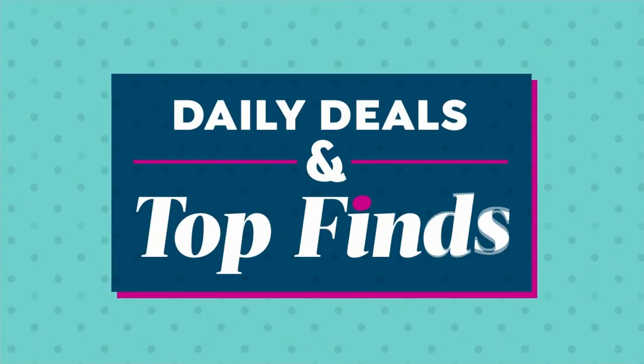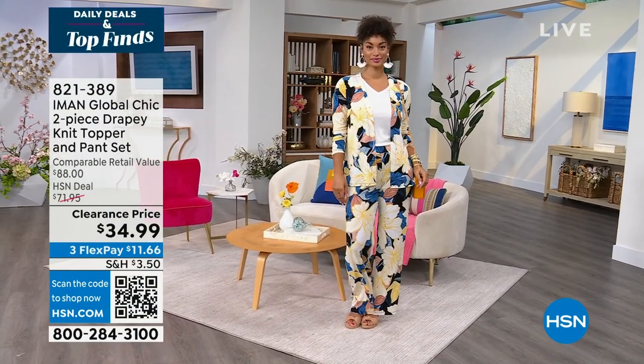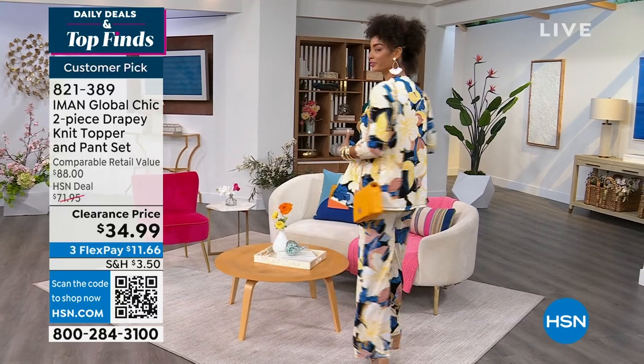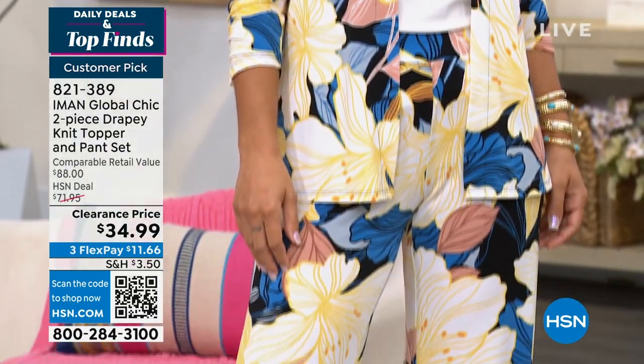If you're ready to dive into our daily deals and top finds, let's start with a little bit of fashion — fashion courtesy of Iman Global Chic. You're looking at Brooke in this two-piece drapey knit topper and pants set. We had a chance to present this in our show just a couple of hours ago, and so many of these have been ordered.